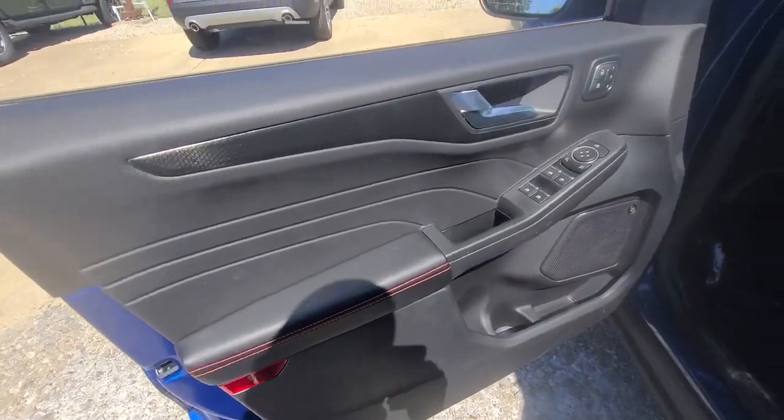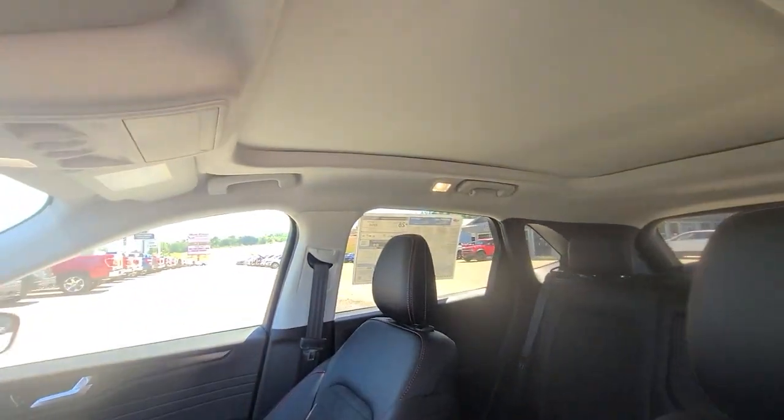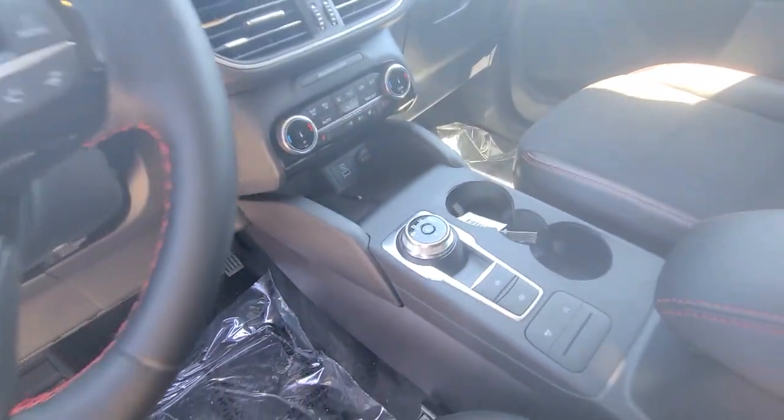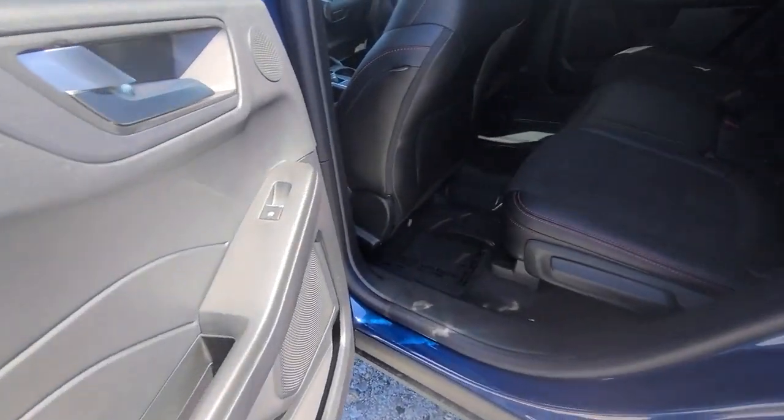These are just some of the great options this vehicle comes with: panoramic roof, keyless entry, all-wheel drive, power lift gate, fog lamps, power driver seat, dual zone AC, and electronic stability control.